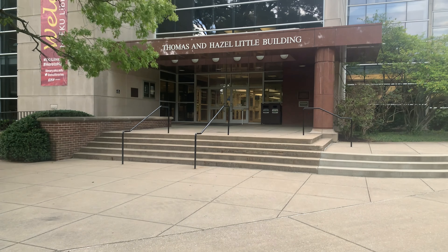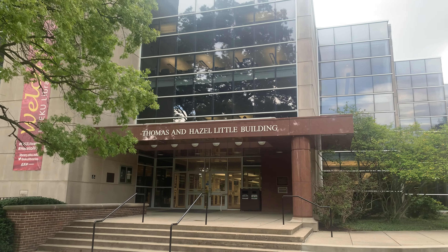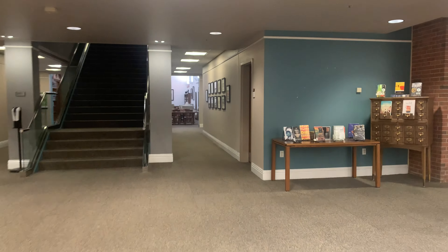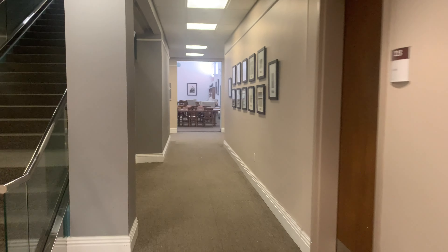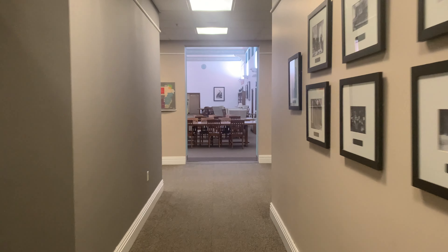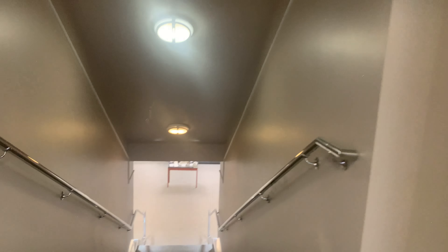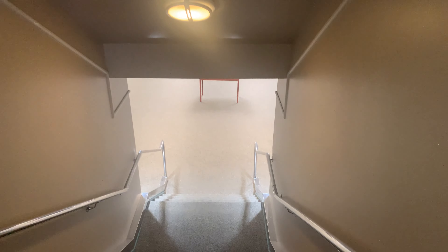We're at Eastern Kentucky University's John Grant Crabb Main Library today. I'm Debbie Whalen, here to lead you on a tour of Special Collections and Archives. Special Collections and Archives is located on the first floor of the library. We're in room 126, right across from the main staircase.